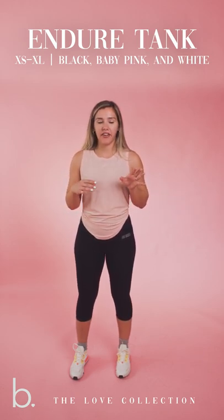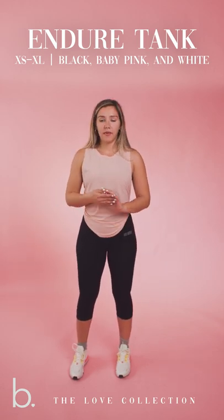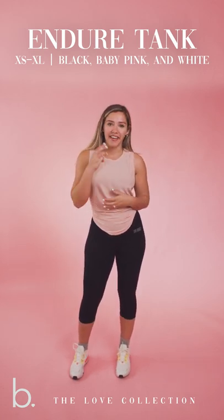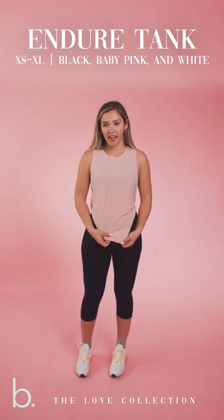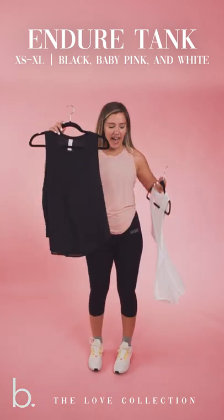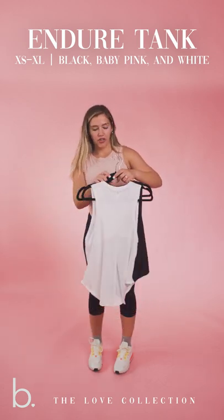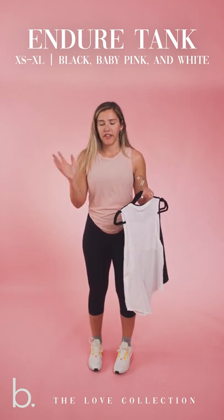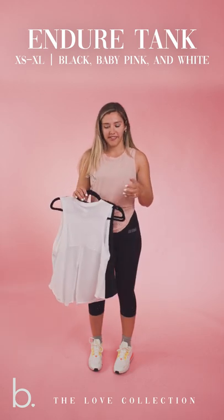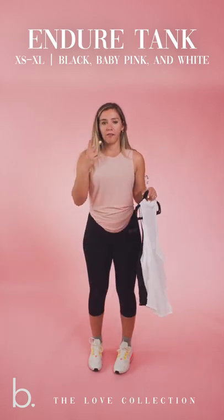It makes it really easy to have every different kind of style in one top — you can have it more form-fitted or looser, whatever you're feeling that day. That's why I like it so much because it is so versatile. This Endure Tank is coming in three colors total: baby pink, black, and white. I am wearing a size small. There are a lot of neutral and staple colors in this launch because I wanted you guys to be able to pair almost everything together and have it all coincide and match. These tanks are coming in sizes extra small through extra large.